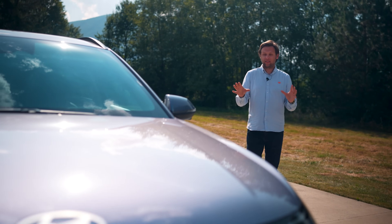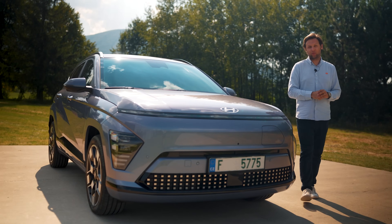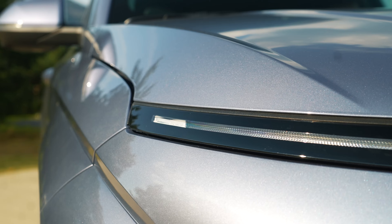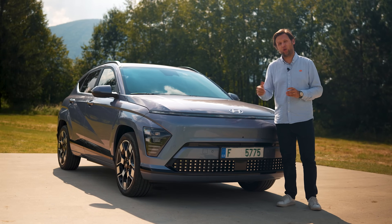Like its predecessor, it's available with petrol, hybrid, or electric powertrains, but it's the latter that we're going to be testing today. In the next 10 minutes or so, I'm going to walk you through the top 10 key things I think you need to know about the new Hyundai Kona Electric.